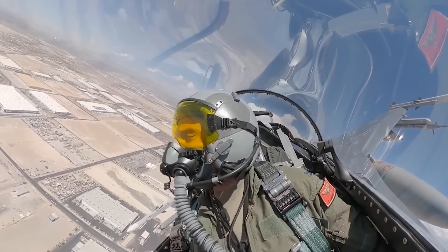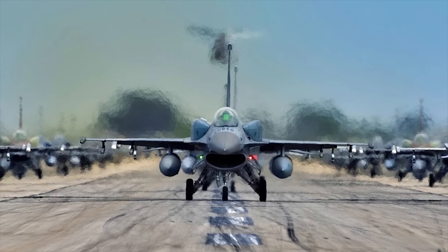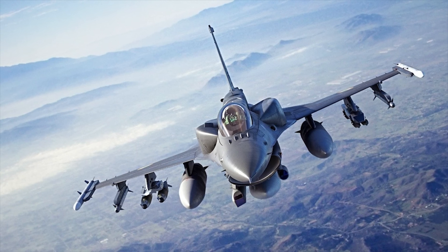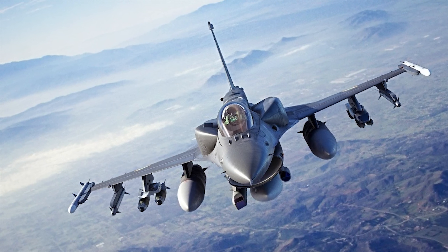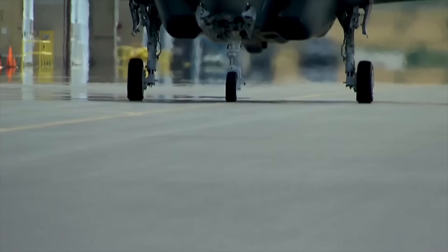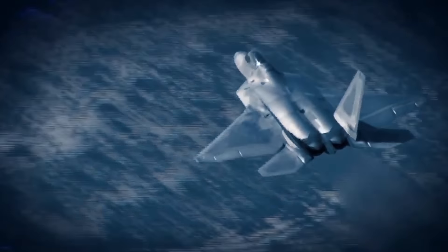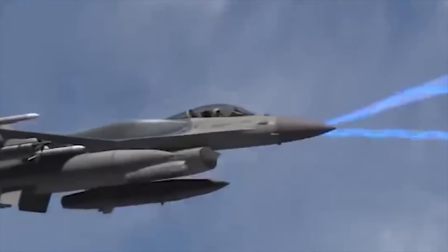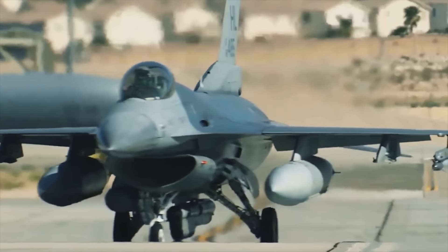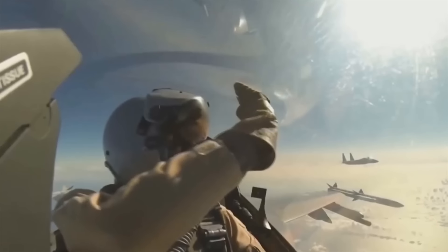So how would a fighter jet that's already set the benchmark for modern combat be improved? The answer lies in the new Block 70/72 configuration, which is the latest and most advanced version of the F-16. This version takes the Falcon to new heights, availing advanced technologies that keep it relevant in the era when fifth-generation fighters like the F-35 and F-22 have started dominating the airspace. It features an AN/APG-83 active electronically scanned array radar as the heartbeat of the Block 70 upgrade, offering the F-16 fifth-generation fighter radar capability.